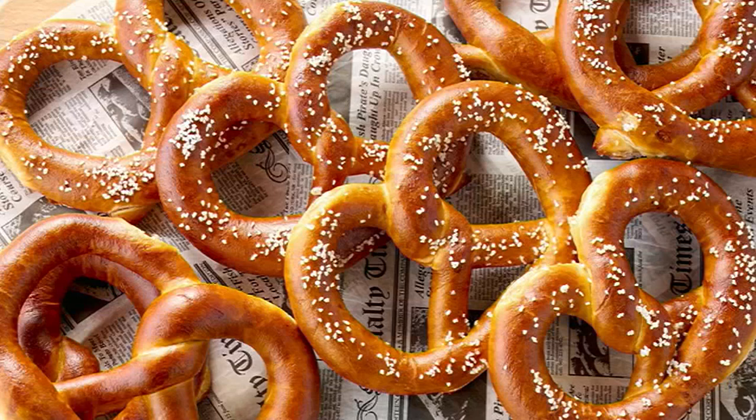Free shipping and handling. Three easy payments of $11.66. They're $2.33 apiece.